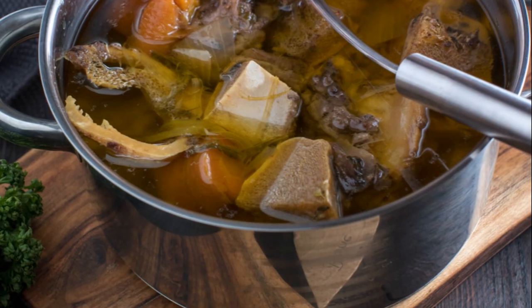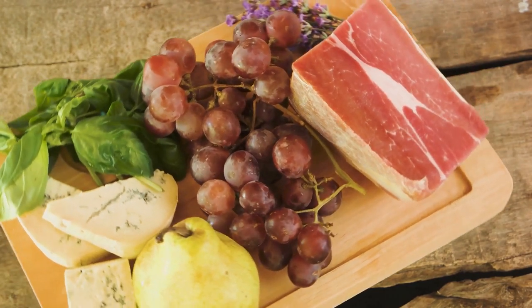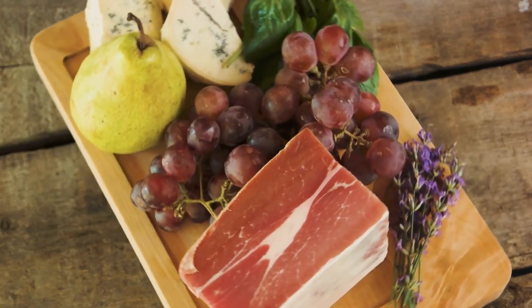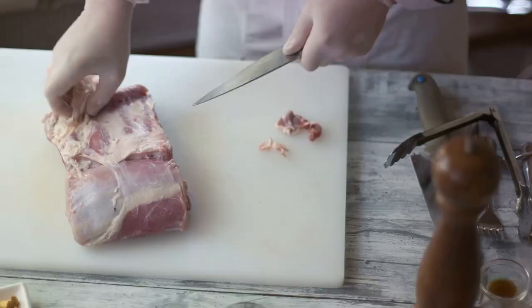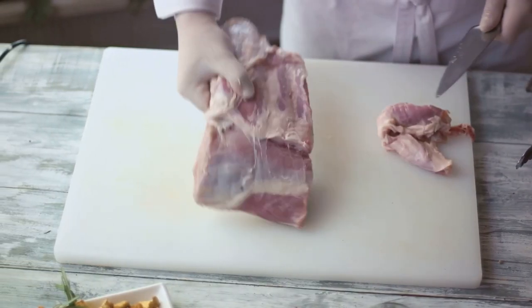Integrating gut healing foods into one's diet forms the second step. This includes foods like bone broth, fermented foods, high-fiber foods, and those rich in omega-3 fatty acids. As Dr. Josh Axe, a certified doctor of natural medicine, puts it: the food you eat can be either the safest and most powerful form of medicine or the slowest form of poison.